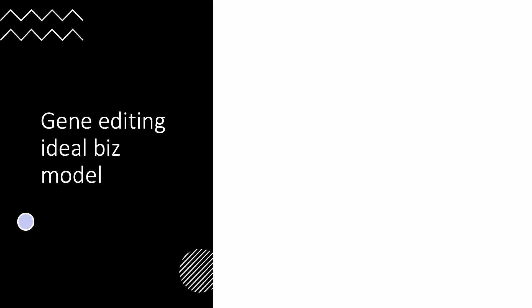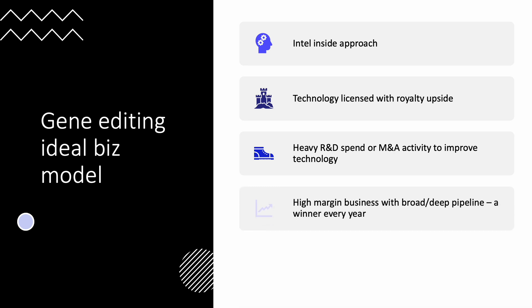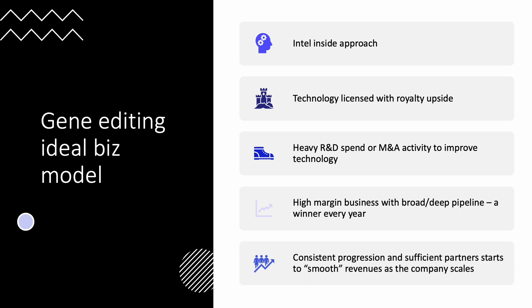The ideal gene editing business model would take an Intel Inside approach — you license your technology with royalty upside. That means initial milestone payments, and then down the road you get a cut of the success. You spend that money heavily on R&D or M&A to improve your technology. What you end up with is a high-margin business with a broad and deep pipeline — not just one winner, but a winner every year. Consistent progression and sufficient partners will smooth revenue as the company scales.